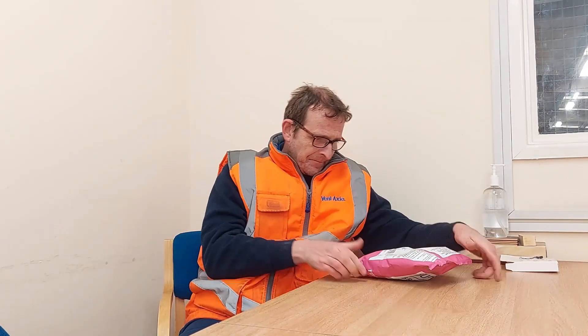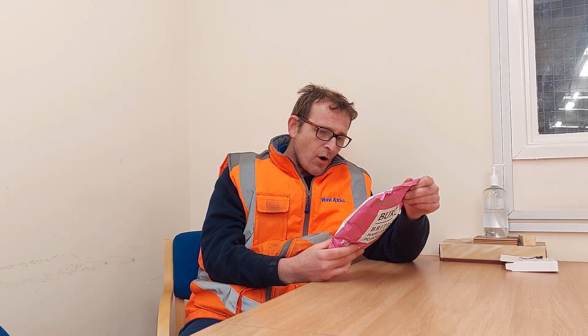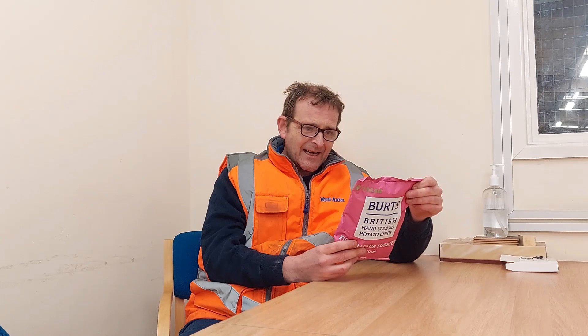Let me get the old glasses on. Burt's Snacks Limited — Facebook, Instagram and Twitter. Devon and County, and Dublin. Made in the United Kingdom.